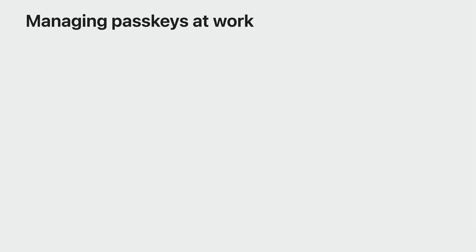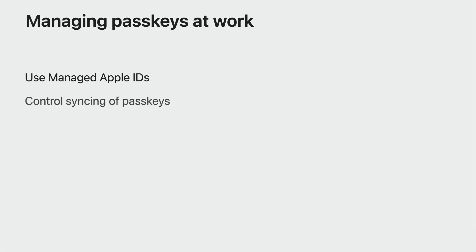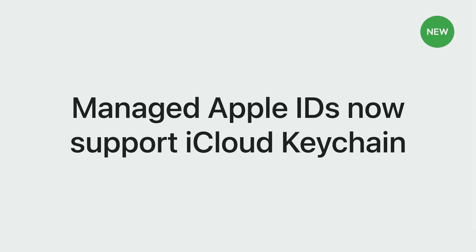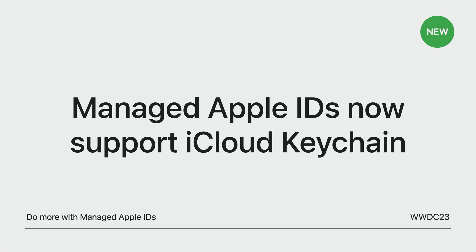I'm excited to talk about the new tools you can use to address these requirements. I will talk about three topics: using managed Apple IDs, controlling where passkeys sync, and requiring work passkey creation on managed devices. Managed Apple IDs are owned and managed by your organization—they are created in Apple Business Manager or Apple School Manager. I'm excited to say that managed Apple IDs support iCloud Keychain in macOS Sonoma, iOS 17, and iPadOS 17. With managed Apple IDs, your users get all the benefits of using passkeys on all their devices with iCloud Keychain, and you get to manage their accounts. Passkeys stored in iCloud Keychain of managed Apple IDs cannot be shared. To learn about other great improvements to managed Apple IDs, watch the Do More with Managed Apple IDs session.